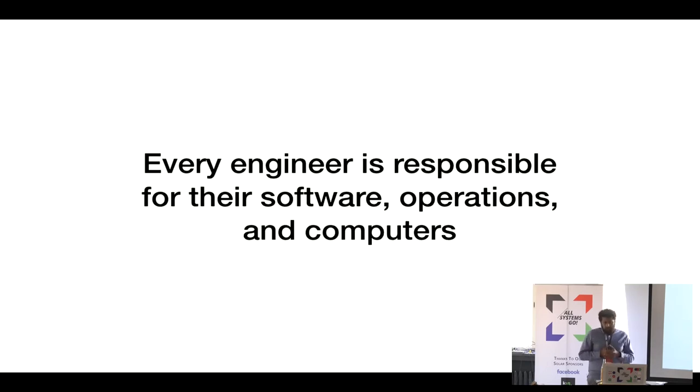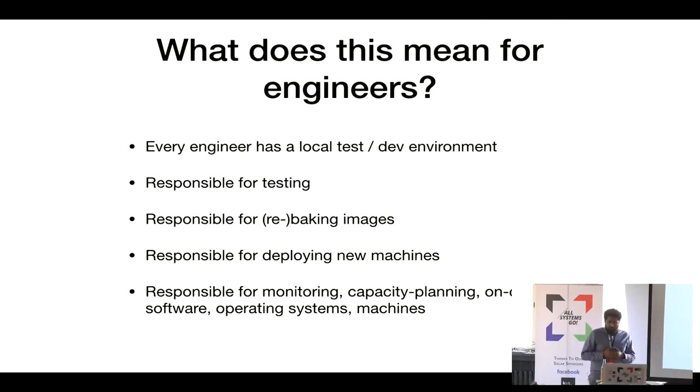Every engineer at Netflix is responsible for their software, the operations of that software, and the computers that software runs on. That means every engineer has a local test and dev environment, and they're responsible for testing — way more than a traditional engineer, because they own the entire AMI, the image and the machines it runs on. When they rebake images, they have to vet the new kernel, potentially a new OS, potentially new SKUs, set up monitoring, capacity plan, stay on call, patch the OS, and deploy new machines.